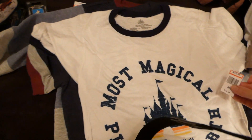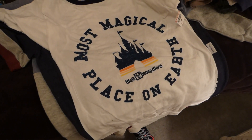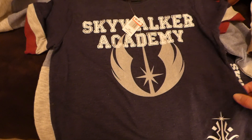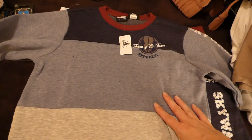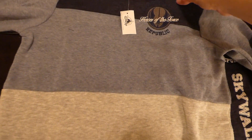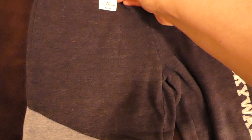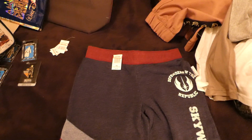I got my kid a shirt in adult small for $14.99 — 'the most magical place on earth.' Then I got him a Skywalker Academy shirt for $9.99 — really cool looking. I also got this 'Heroes of the Force Republic' sweatshirt for about $14.99, and then the 'Defenders of the Republic Skywalker Academy' item for $12.99.